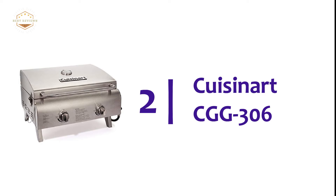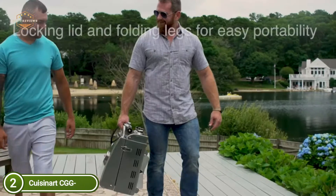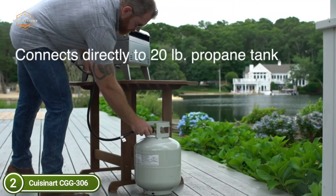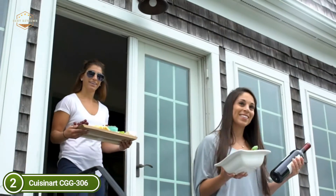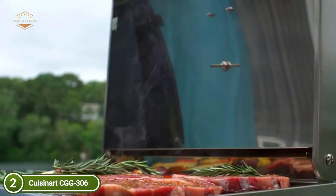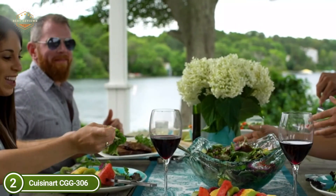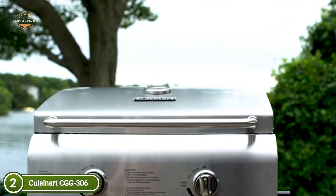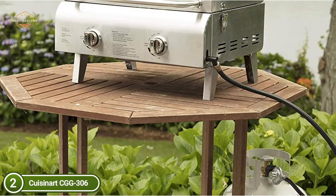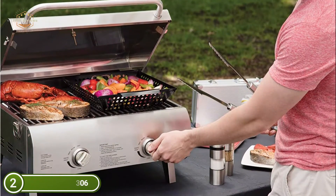Number 2 on our list, the Cuisinart CGG-306. It requires no installation and is set up and ready to grill within 10 minutes without needing matchsticks or tools. It features two burners with electronic ignition and specialized control knobs. Each stainless steel burner provides 10,000 BTUs of power and permits simultaneous grilling. Stainless grates offer the high performance of a big grill in a portable package. Foods cook evenly thanks to the two burners, making it perfect for cooking large cuts of meat. It weighs just 22 pounds, compact enough to fit into a car's trunk. Two independently controlled burners allow you to create various heat zones, while the integrated thermometer monitors grill temperature.